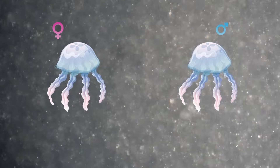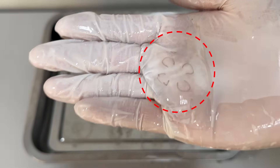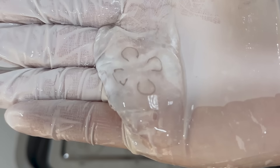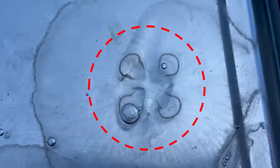If you look closely at a moon jellyfish, you'll see ring-shaped patterns. These are their gonads. Jellyfish are either male or female, and in these gonads they produce and release sperm or eggs.